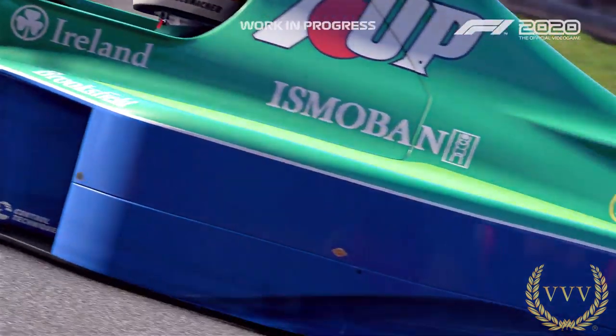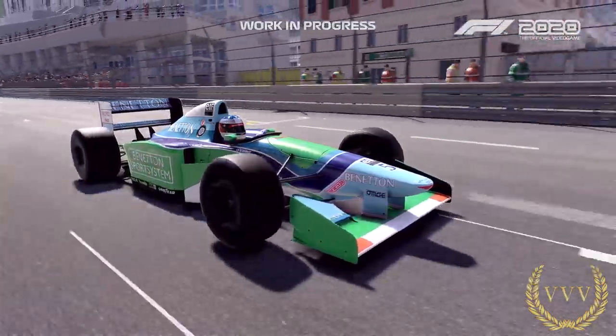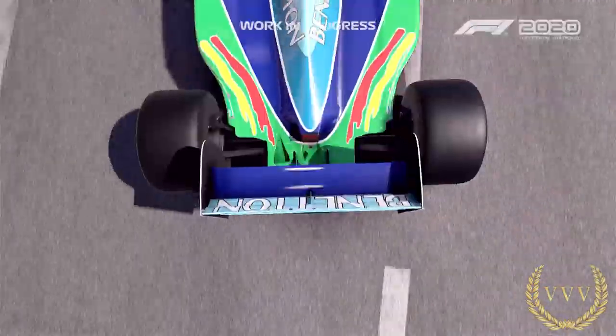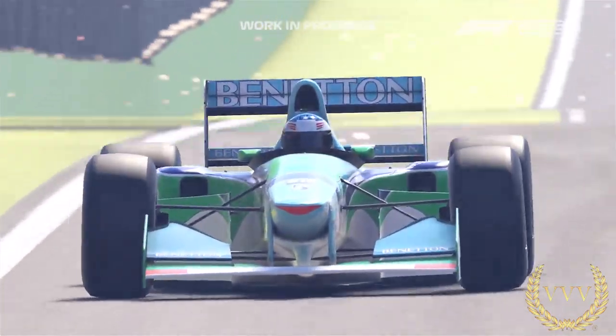By the time you get to the 2000 era, some of the cars were even automatic. But I'm going to rate the '91 Jordan as the car that I'm really excited to drive. It looks great and I look forward to giving that a spin and testing it in a future video.